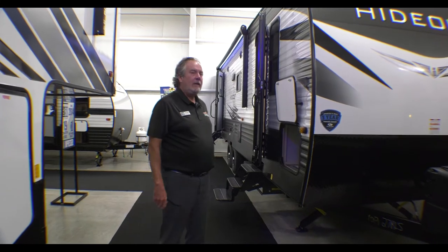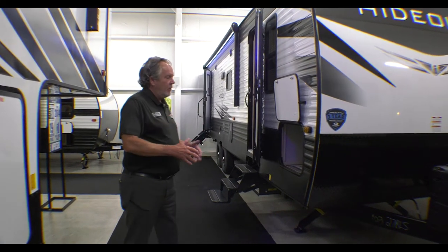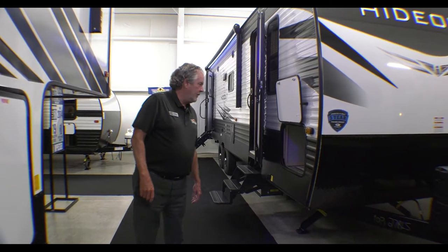Hey, Chris Logan here with another Walkthrough Wednesday. Here I am with a 2021 Hideout 27 RLS. Great camper, great couples camper, but it's got extra sleeping space as you'll see inside if you needed it. But let's take a look.